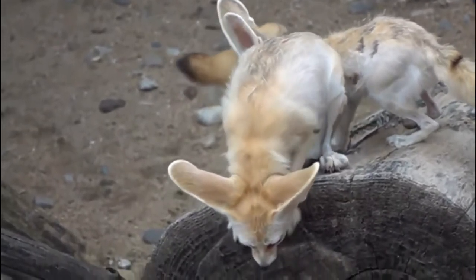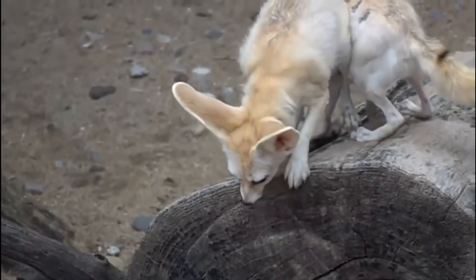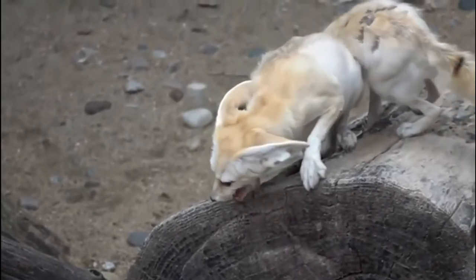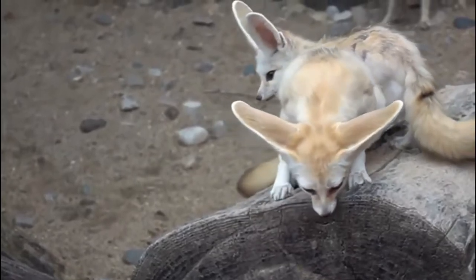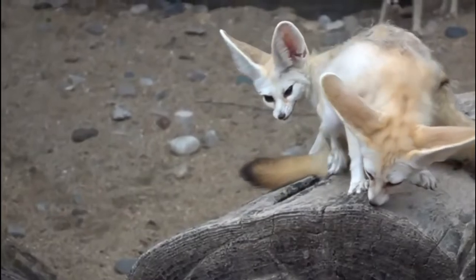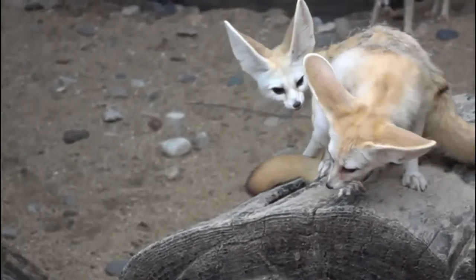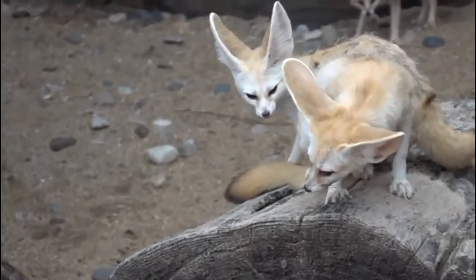The Fennec lives in the deserts of North Africa. The largest number of individuals live in the central Sahara. It is also found in the Sinai and Arabian peninsulas, northern Morocco, Sudan, Chad, and Niger. The Fennec Fox lives in sandy deserts, preferring to stay close to thickets of grass or shrubs. Such conditions provide shelter and food.